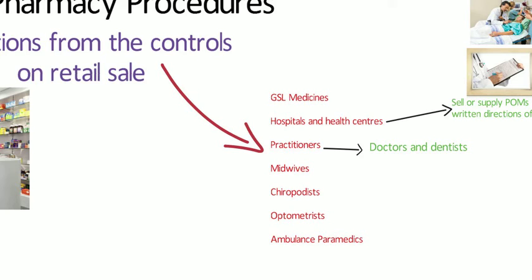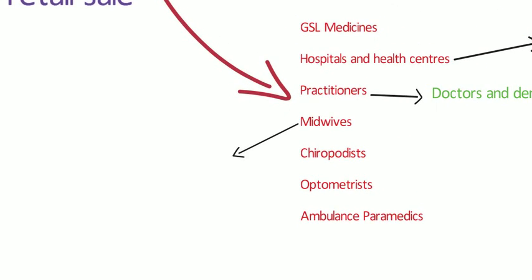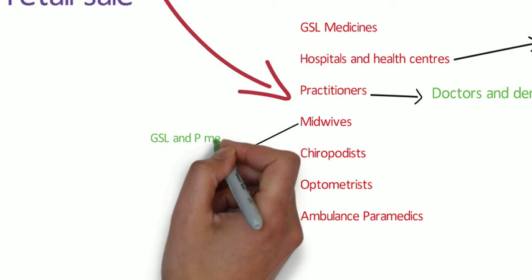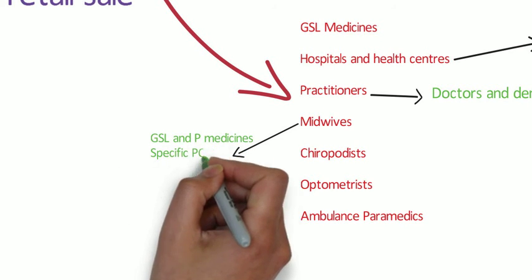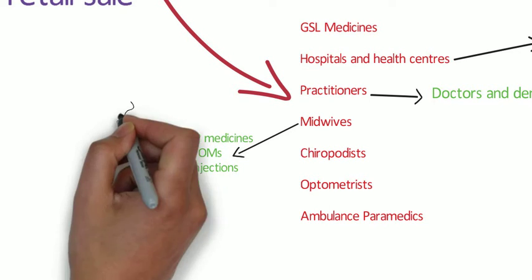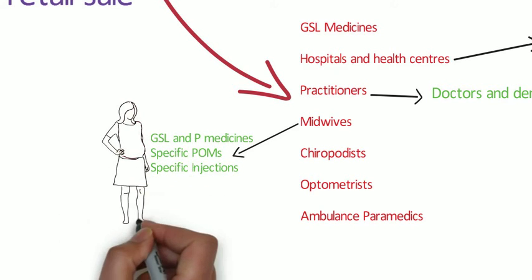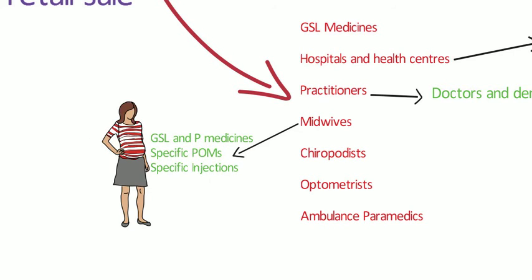Midwives have exemptions on both the sale and supply of certain medicinal products, but only in the course of their professional duty. These are all GSL and P medicines and some POMs. It would be unlawful if, for instance, a midwife supplied diclofenac to a male for pain, as that doesn't fall within their professional duty. Midwives are also allowed to administer certain injections in the course of their professional practice. Only those medications for which exemptions exist can be sold, supplied or administered; otherwise such action would be illegal.